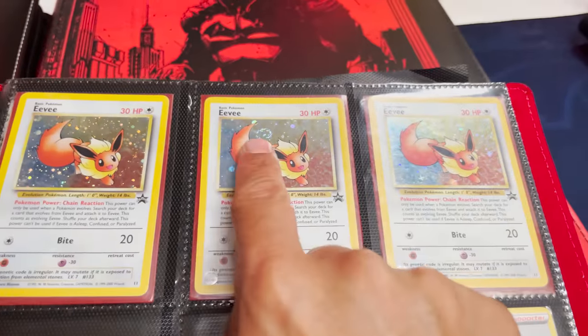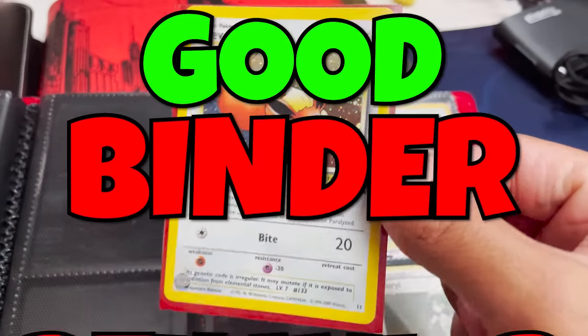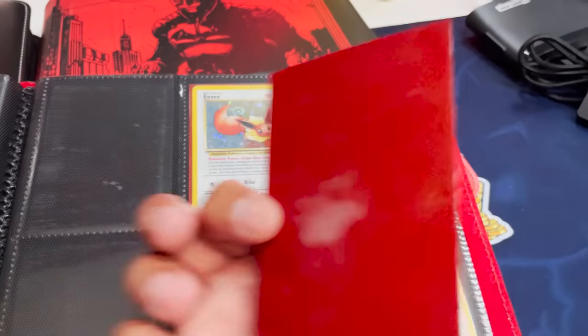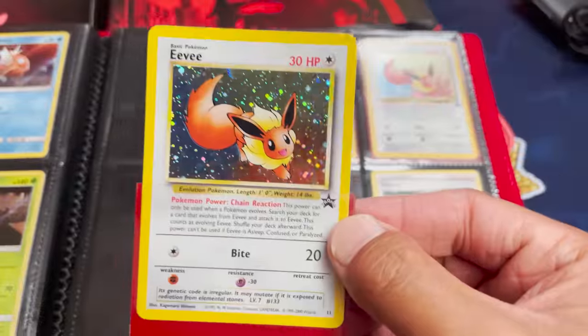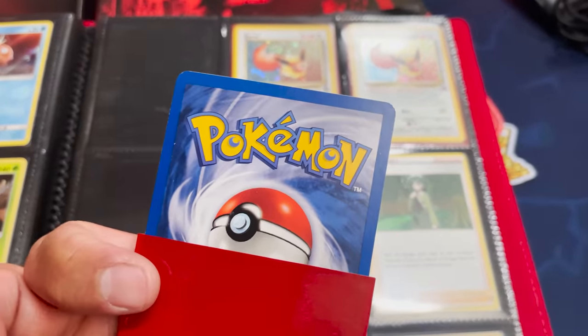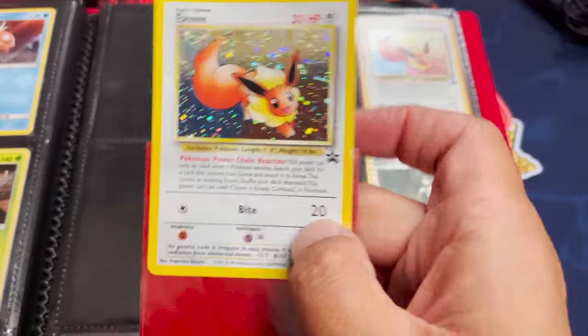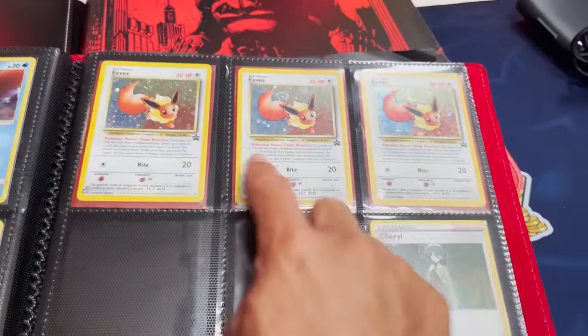Thank you, Michael, for practicing good binder behavior — you sleeved the cards, they're in good condition, and you're using a legit binder too. Let me take this out really quick — there's the EV promo. Look how gorgeous that is in the light. The condition's not bad actually — for these older promo cards, really nice. And you got three of them there. We'll give each of those away to the audience when we go live.